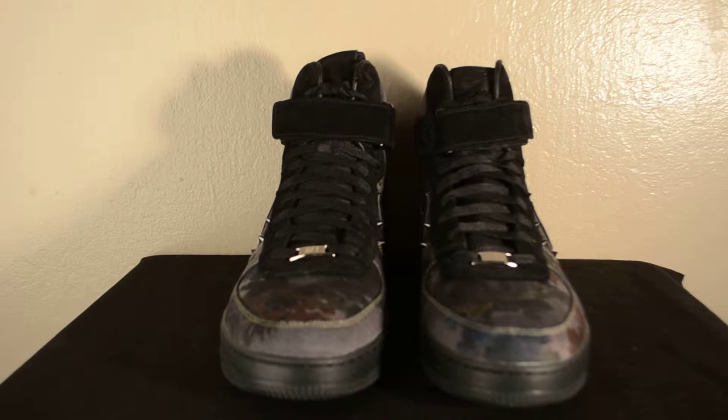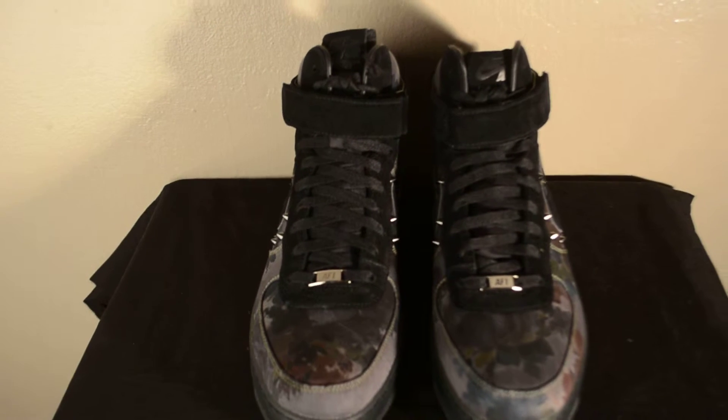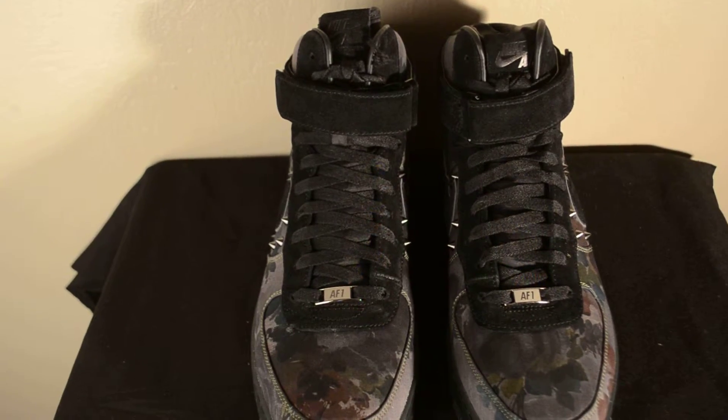Hey, it's Mr. FTK here with a pair of Nike Air Force One Downtown Liberty Collaboration, size 13, deadstock for sale at followthekicks.com. Let's go ahead and get you a better look at them.